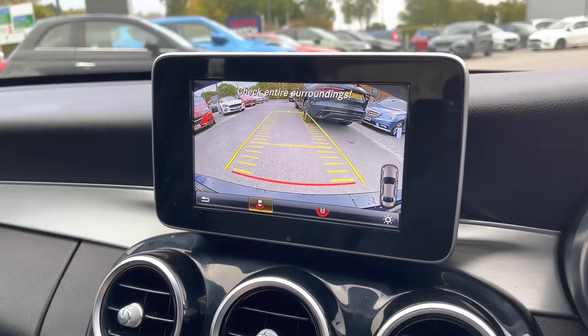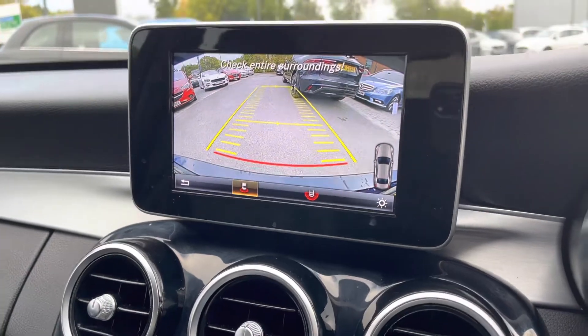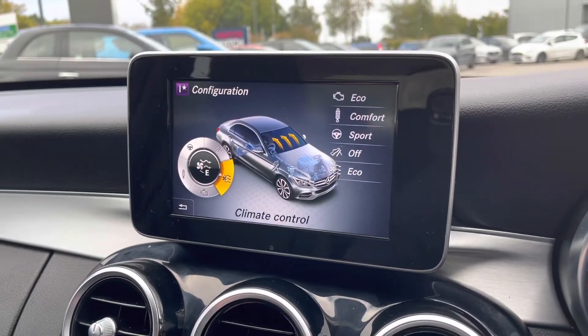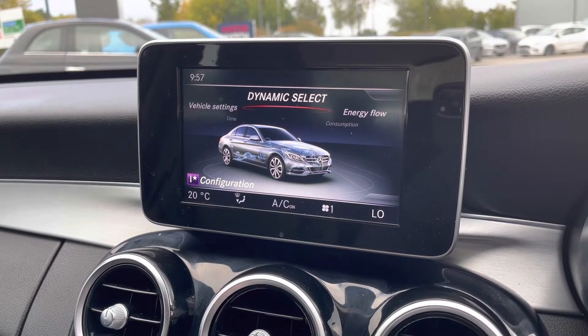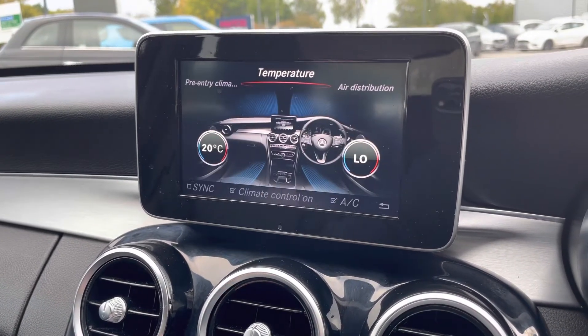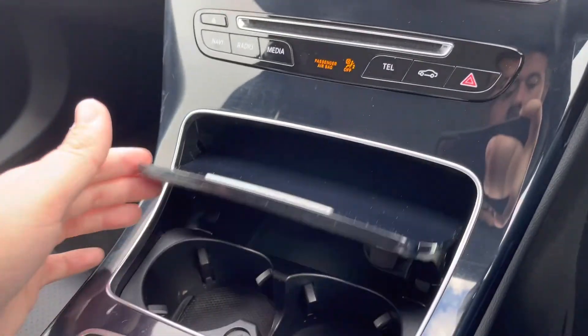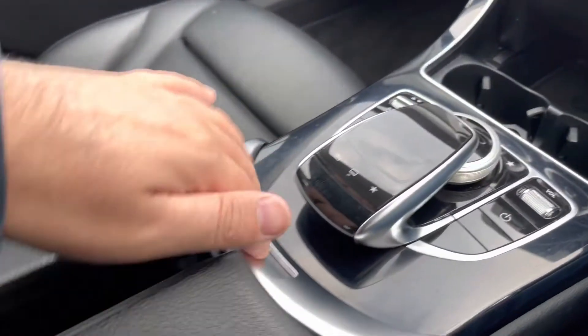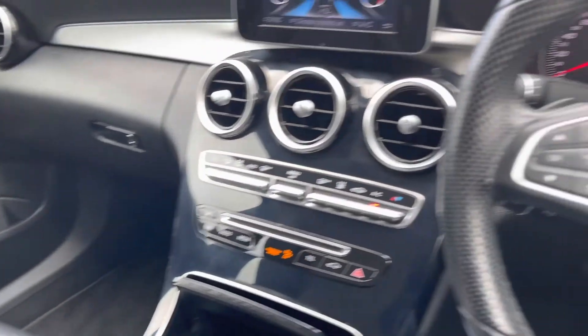As we move down the cabin, you'll also see there are three large air vents which blow plenty of air throughout the cabin. A two-zone climate control system is also available, operated via physical shortcut buttons. Deep centre armrests and cup holders, as well as additional storage, will be available throughout.